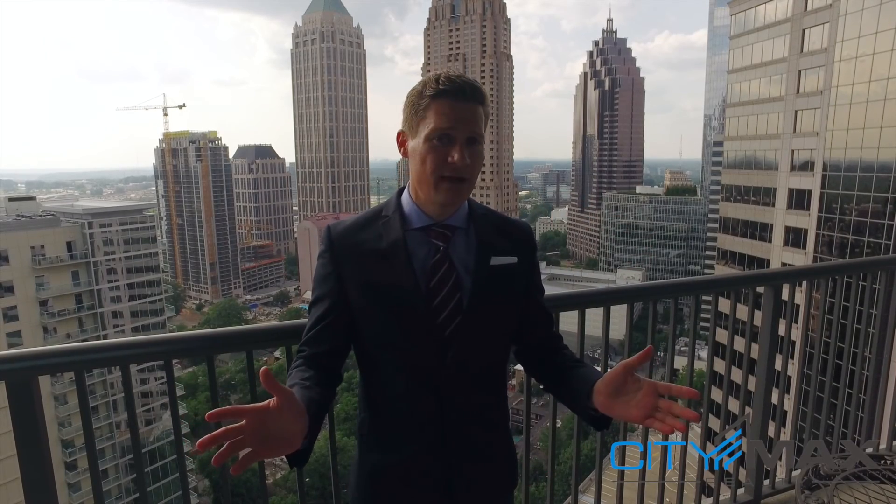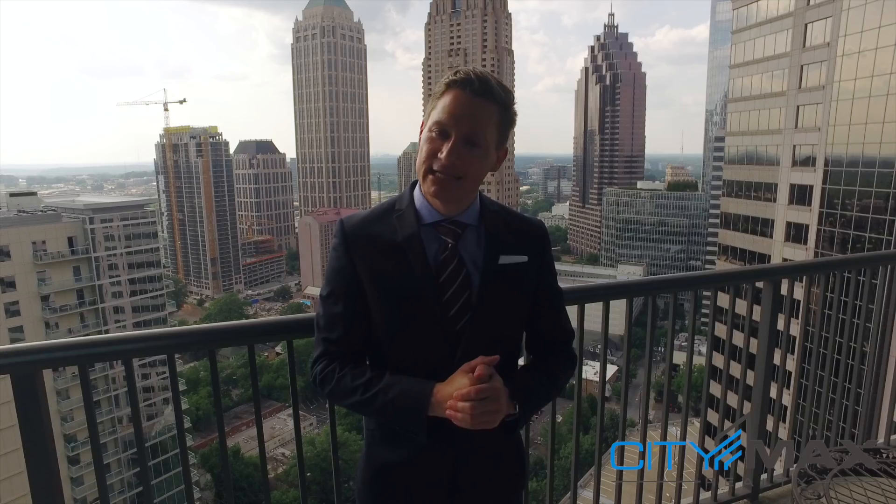I hope you enjoy this tour of unit 2501 as much as I do. If you're interested, give me a call — we'll schedule your own showing today. Have a great day, and thanks for watching.